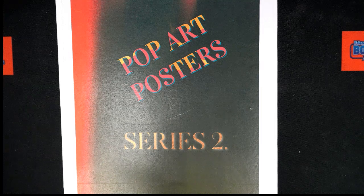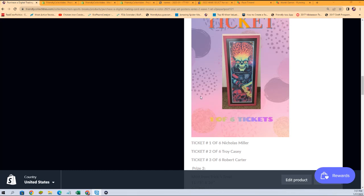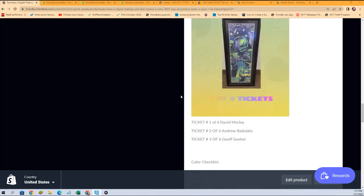Good luck in the race for spots in the pop art poster rip. We're going to pull something nice around here — we have a pop art poster break where you get a color spot, and you get a chance to win extra prizes, ticket prizes, bonus stuff.